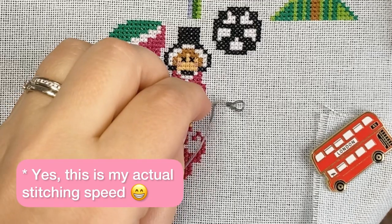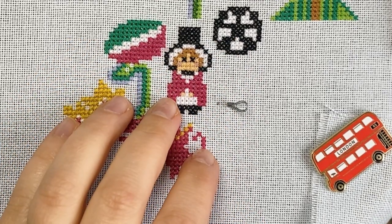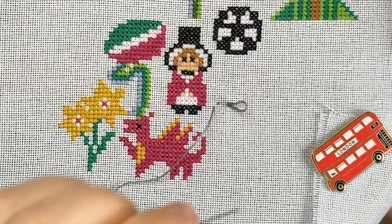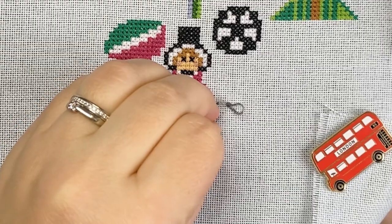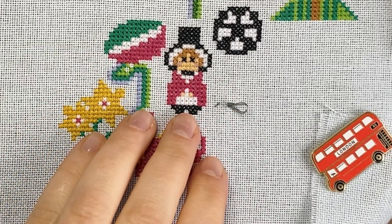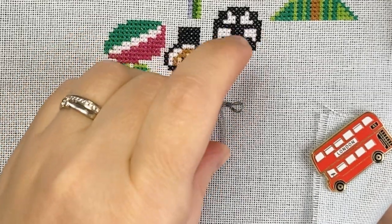Before we move back to England, let me just mention our Facebook group, Caterpillar Cross Stitch Stitch Along Group, with well over 16,000 members sharing their progress and giving each other advice when asked. So many people share wonderful personalisations and tweaks to the British Isles SAL there, so you are sure to be inspired when you join.